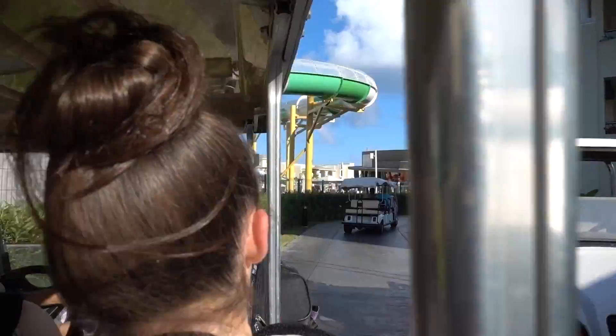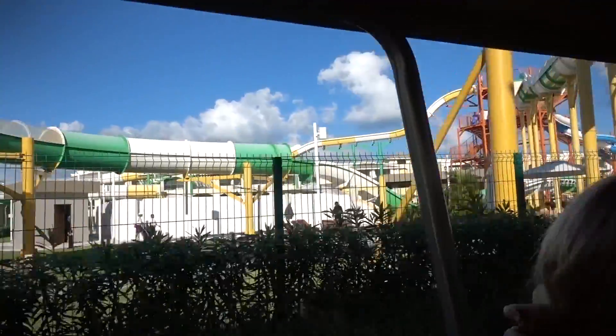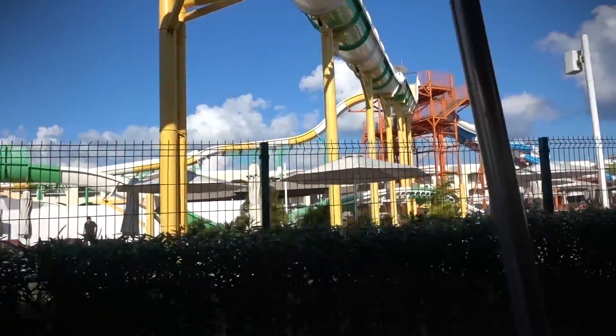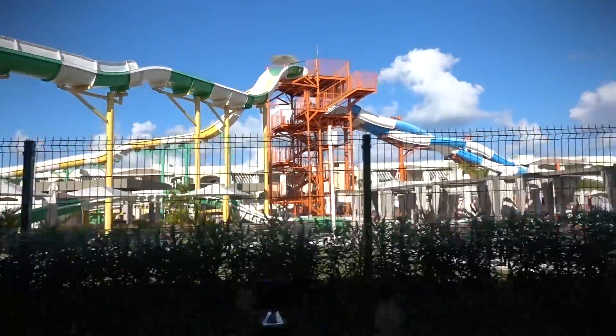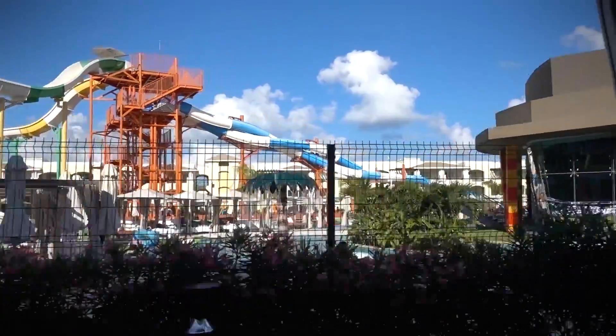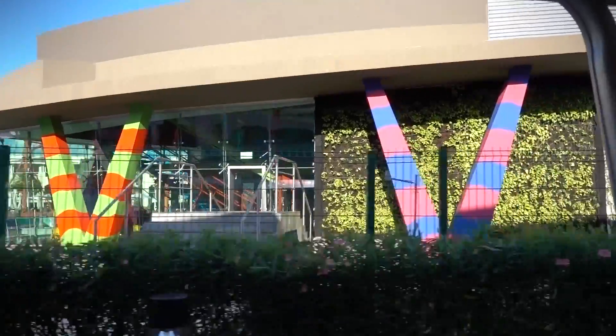All right, look at this guys — big water park! Whoa! What do you think, Emmy? That looks fun! I think this will be pretty nice. We'll be happy here.